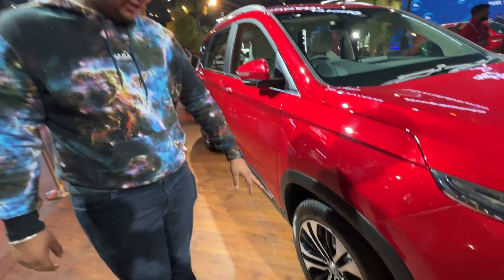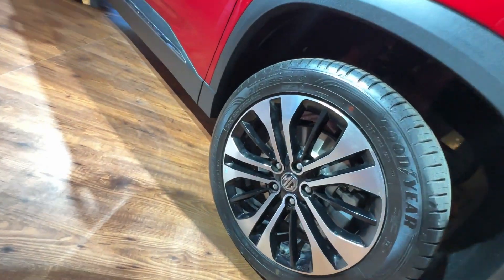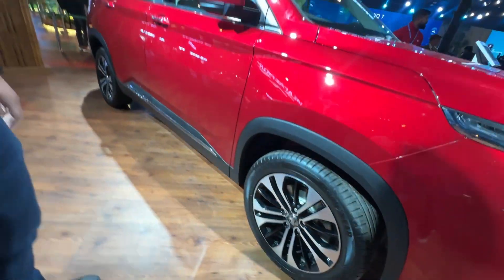We have 18-inch alloy wheels. These are good tires — 18-inch alloy wheels that look like a turbine.